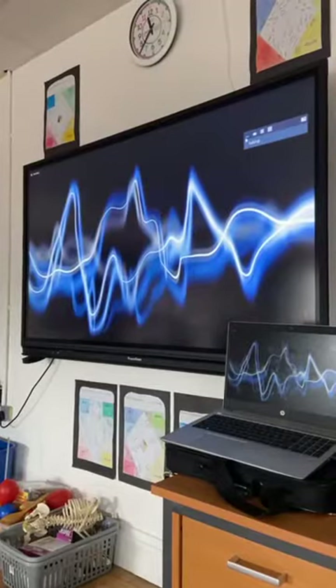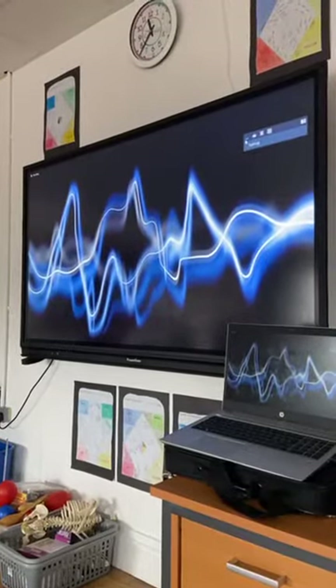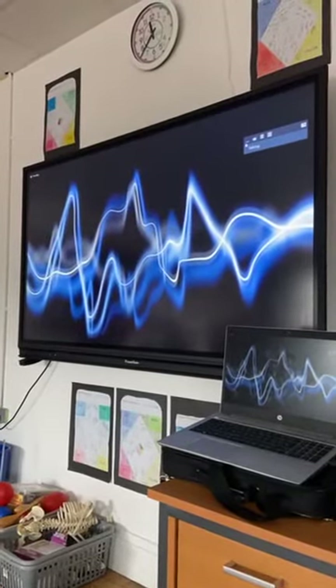We have learned many things about sound, from how it travels to pitch. We dearly hope you found this as interesting as we did. That's the end of our presentation.